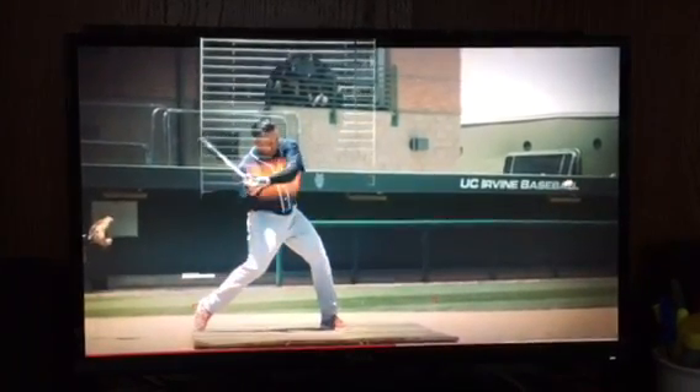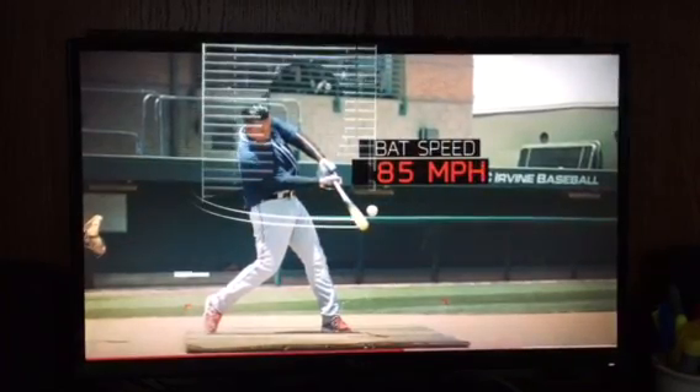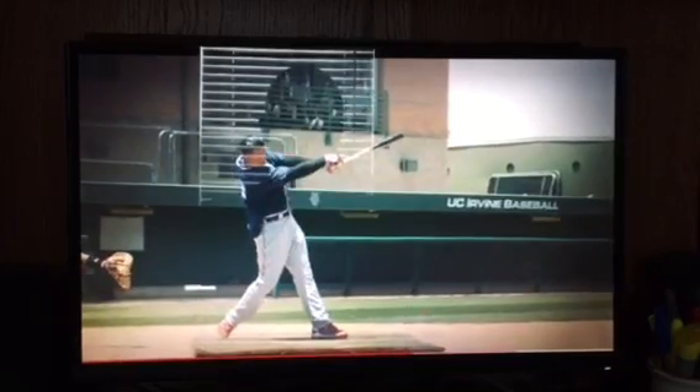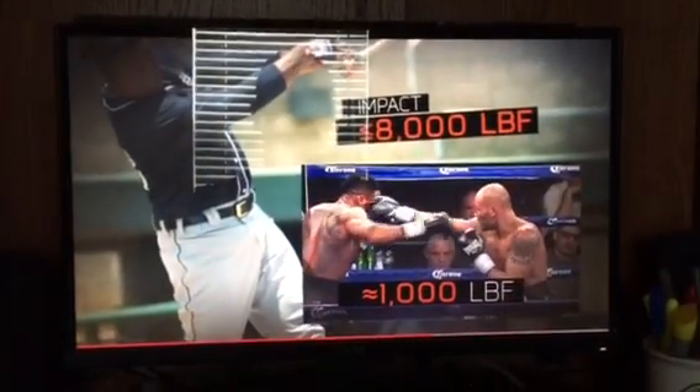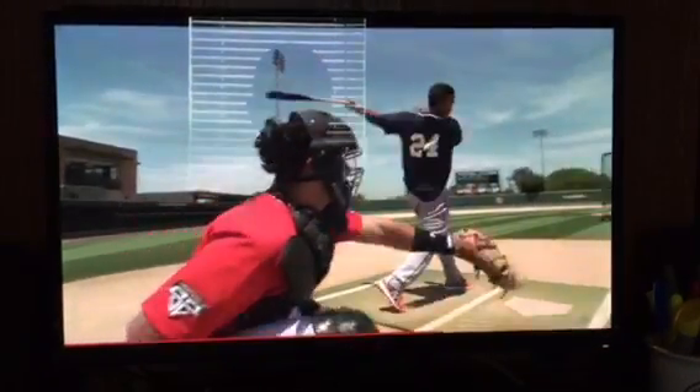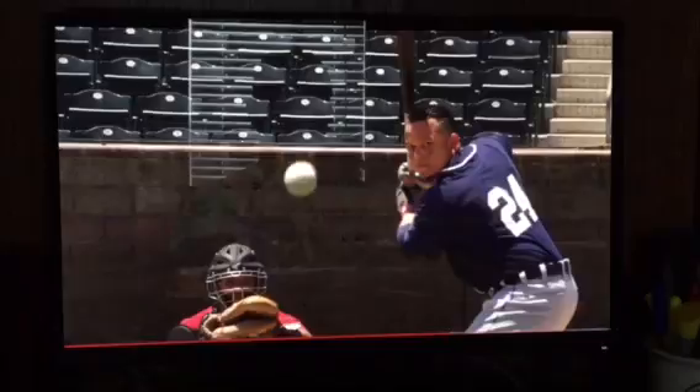All told, Cabrera's kinetic chain can produce a bat speed of 85 miles per hour. That kind of bat speed can connect with a baseball with up to 8,000 pounds of force — eight times more force than a punch from a heavyweight boxer.